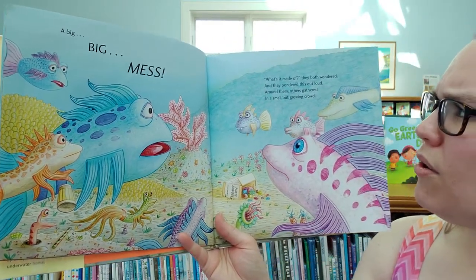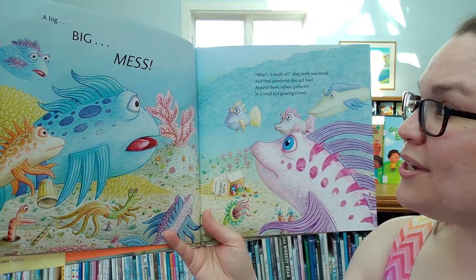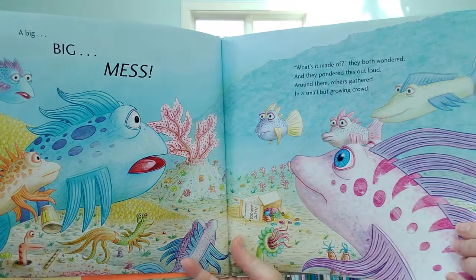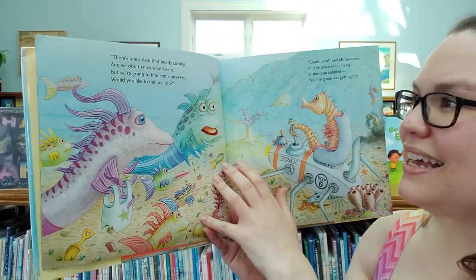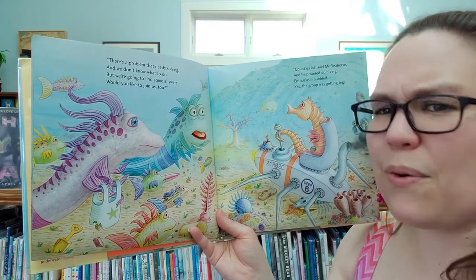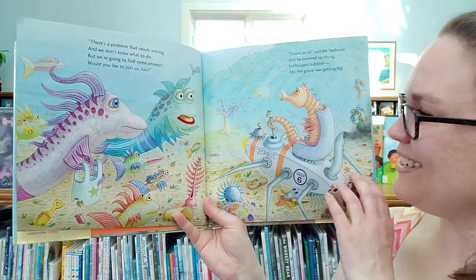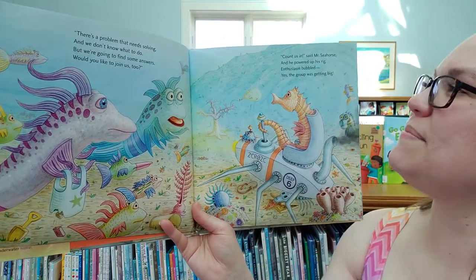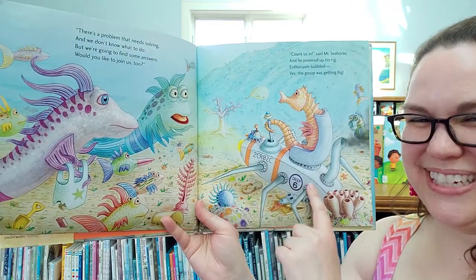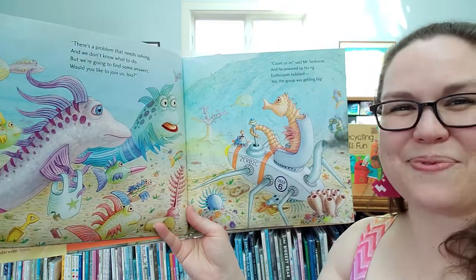What's it made of? They both wondered and pondered it out loud. Around them, others gathered in a small but growing crowd. There's a problem that needs solving and we don't know what to do, but we're going to find some answers. Would you like to join us too? Count us in, said Mr. Seahorse, and he powered up his rig. Look at this cool vehicle here! Enthusiasm bubbled — yes, the group was getting big.